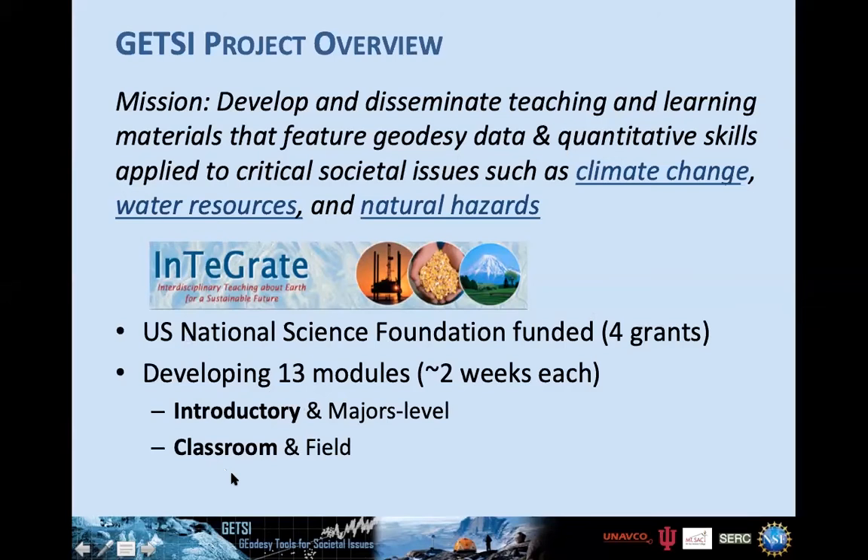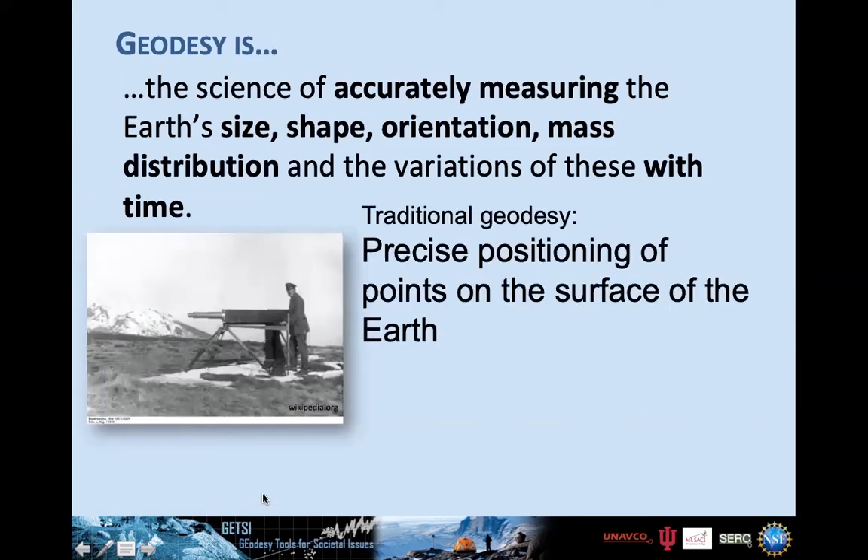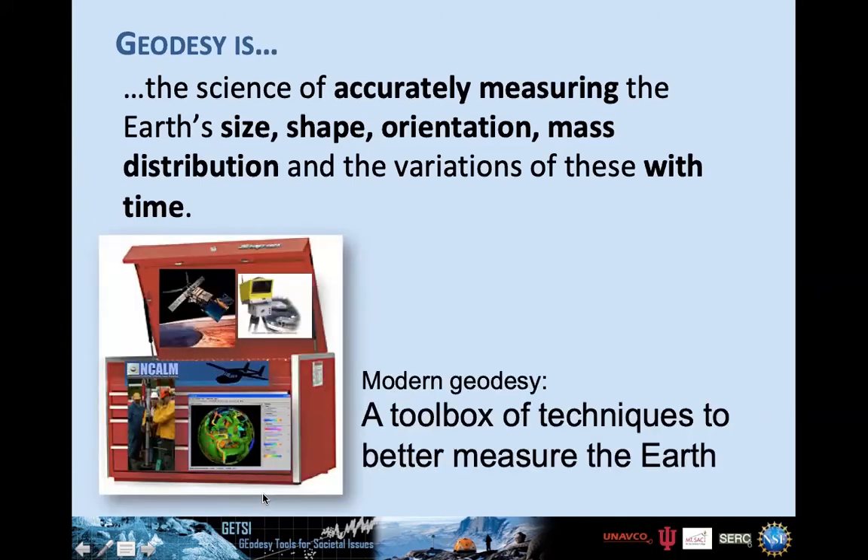Just to make sure we're on the same page about what geodesy is: it's the science of accurately measuring the Earth's size, shape, orientation, mass distribution, and very importantly, how they vary with time. So: where is everything on the Earth, and how do we know that? Originally this was pretty much surveying — precise positioning of points on the Earth — but in the last few decades, the toolbox of techniques we can apply towards geodesy issues has just blossomed.